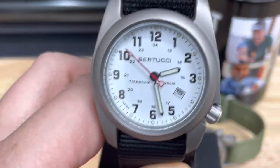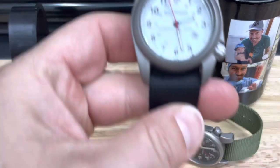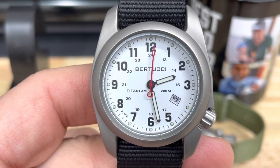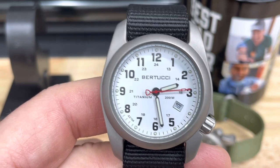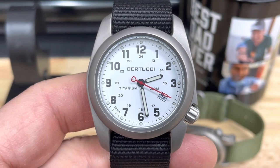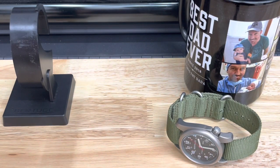I don't know if you guys know anything about Bertucci — they are an American company, founded in 2004 according to their website. This model, the A2T Original Classic, has gone through several minor changes over the years, and they just released a new one with an updated quartz movement or better battery.